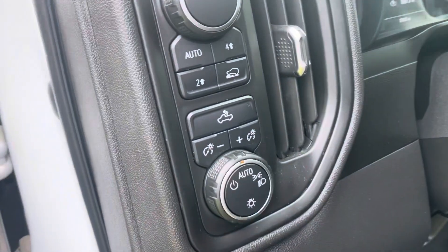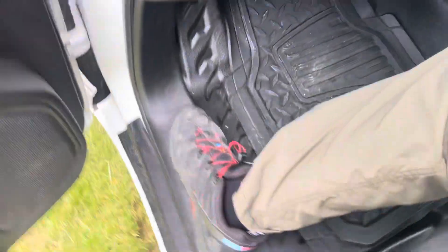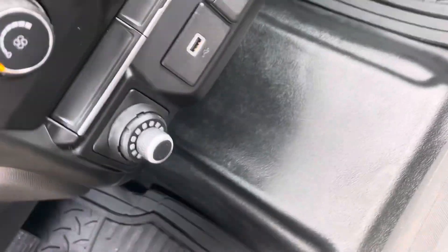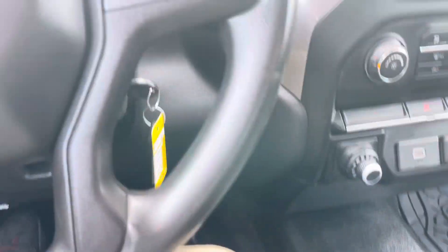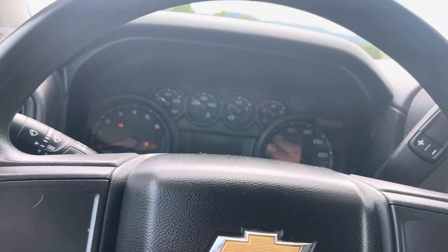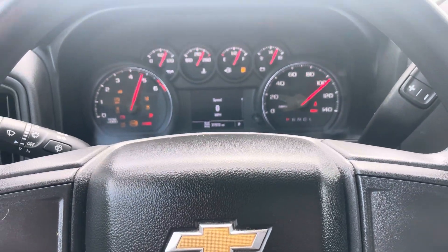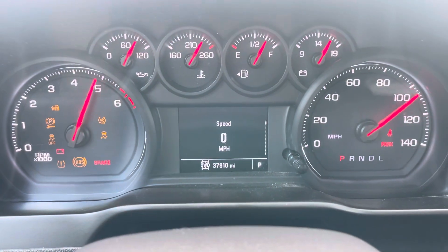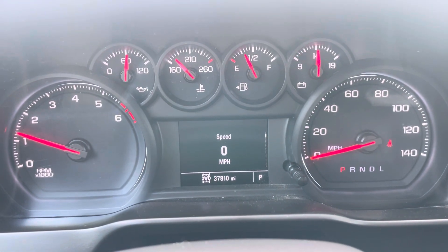Right here we got automatic lighting control, and auto for higher terrain mode. All weather vinyl flooring here as well. Let's give this a start up — we only got 37,810 miles on it so barely broken in. Perfect for any local business here.